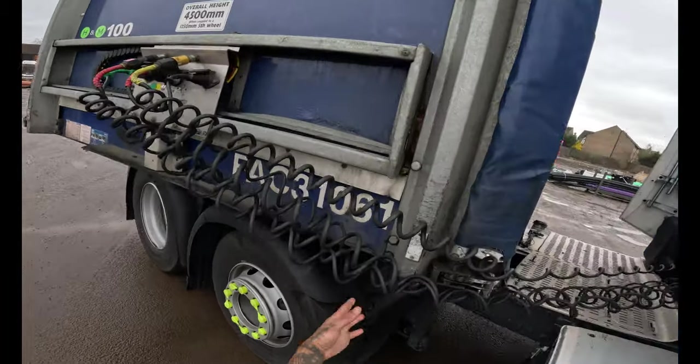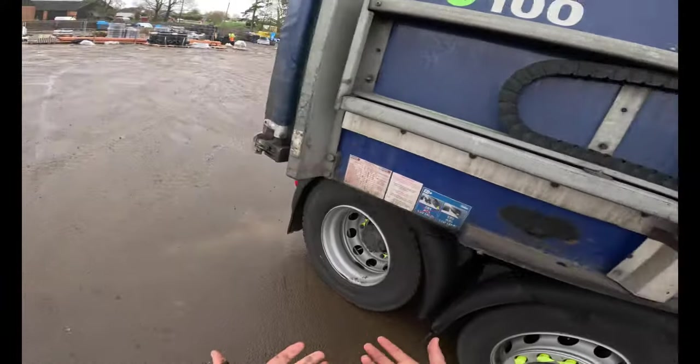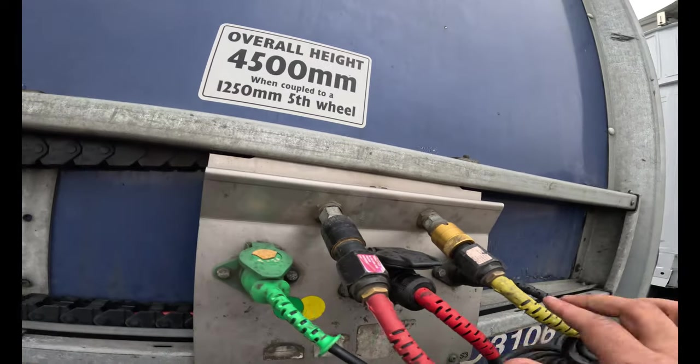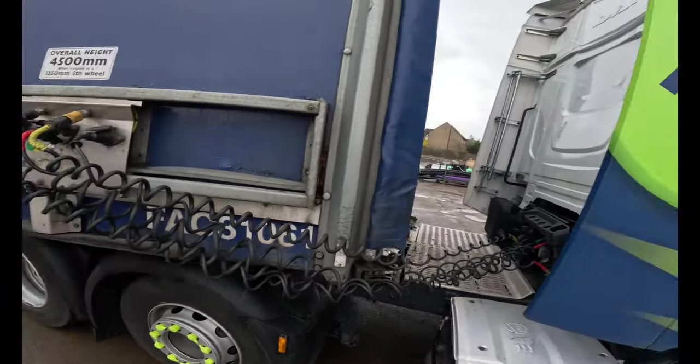This is the reason why it's bad to jackknife your vehicle — that is what's bad because all these lines can break. So that's your airlines, and that shouldn't be jackknifing. You need to avoid it as much as you can.